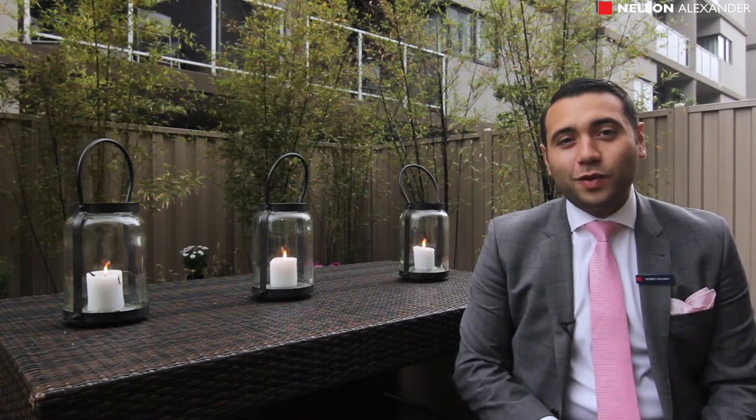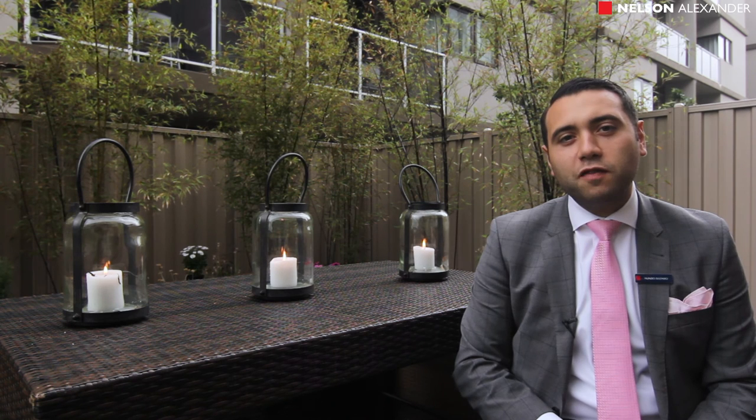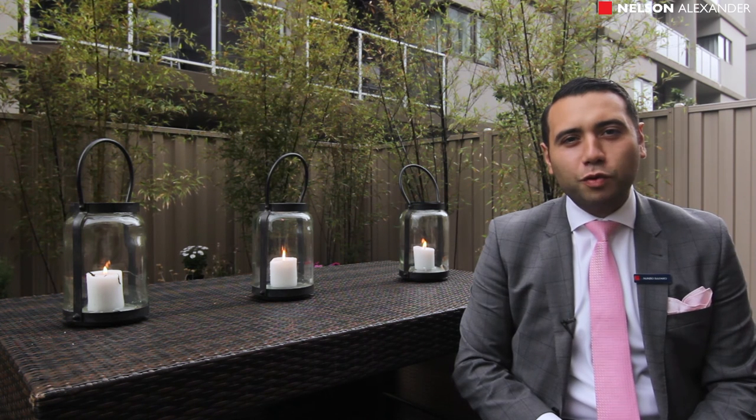Thank you for joining me on the tour of this fantastic two-bedroom residence. I look forward to seeing you at one of the open home inspections, and if you can't make the inspections, please give me a call and I'll happily get you through privately.